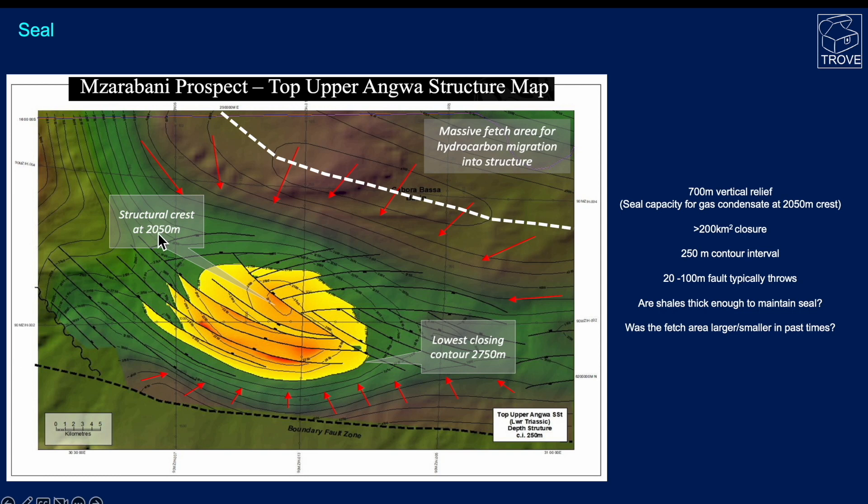Looking at the seal potential: the crest is at around 2,050 metres on the upper Angua structure map, with the lowest closing contour at 2,750 metres — that sets up 700 metres of vertical relief, over 2,000 feet. We need significant seal capacity, but measurements made don't support 700 metres of gas condensate column. This is quite a lot to ask of relatively thin shales so shallow. The throws on these faults — with a 250-metre contour interval — range from perhaps 20 up to 100 metres on some faults. We ask the question: are the shales thick enough to maintain the seal?